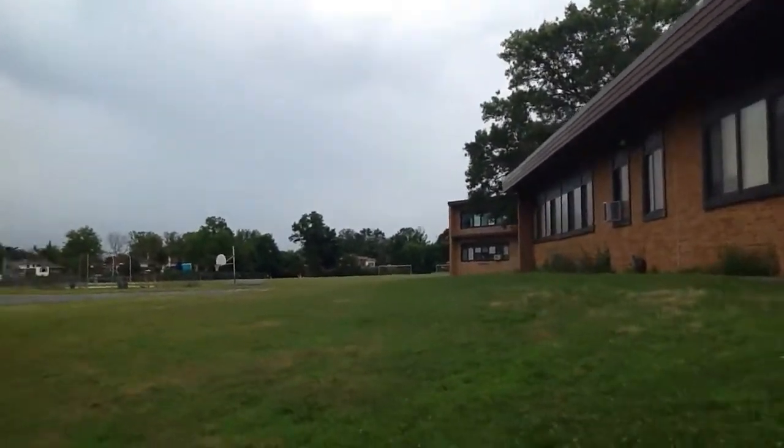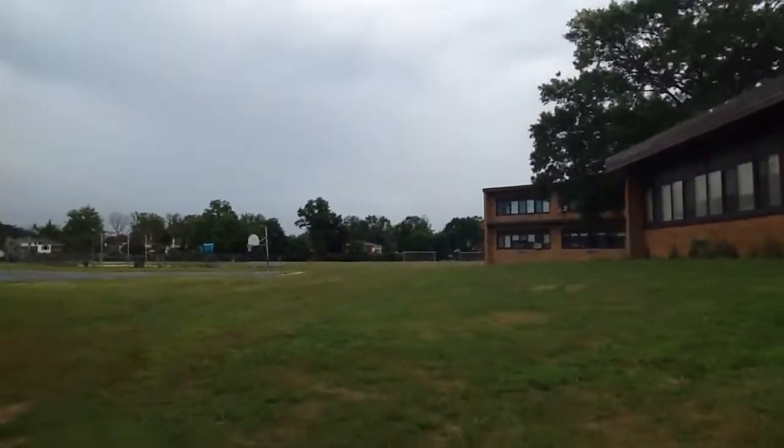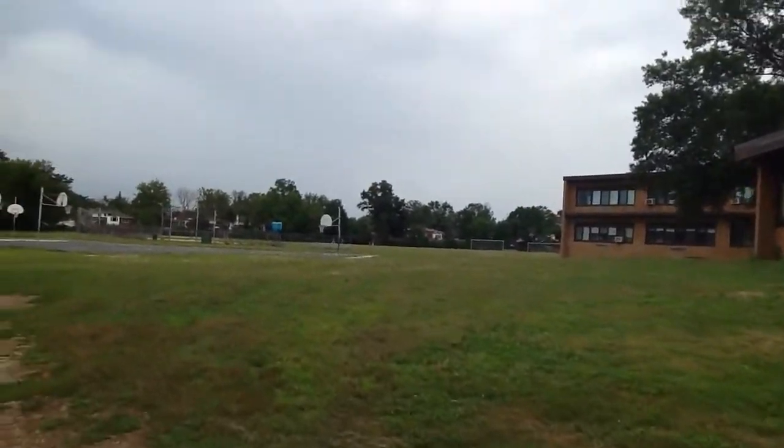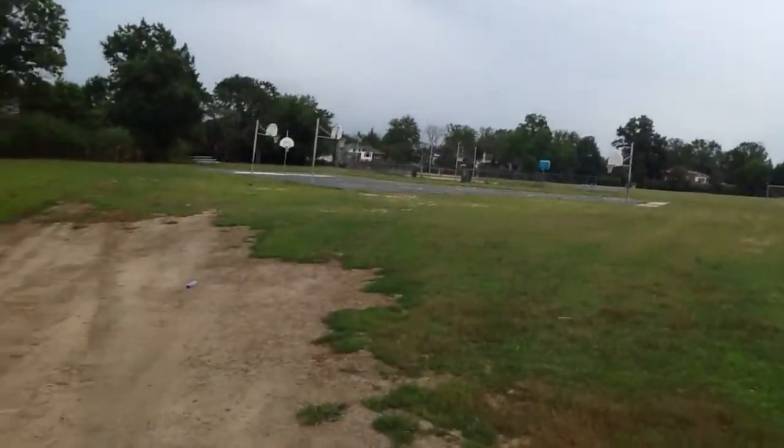They used to have a summer program that was pretty good. It was good because you didn't have to go every day, and they had knock hockey tournaments and kickball games and stuff like that.